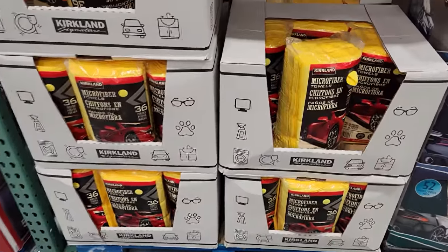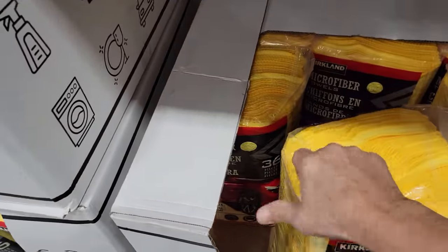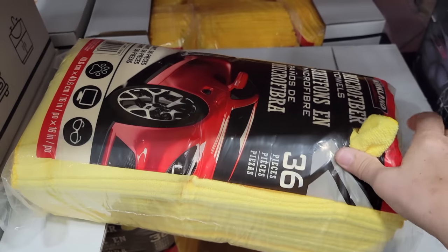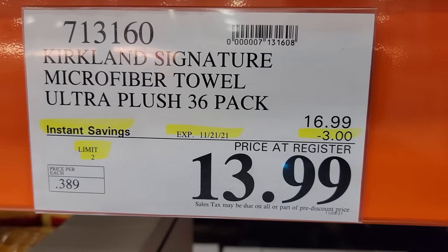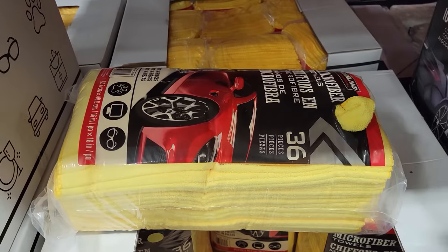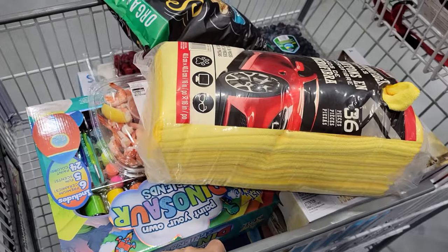Now we have the Kirkland microfiber towels — this is the 36-pack of the plush. These are nice — I've been buying these for years. They're big and thick, not like the thin cheap ones you might buy at Walmart or Target. These are on sale now, and they run this sale probably once or twice a year. It's down to $13.99. Whenever it drops in price I like to pick up another batch — adding to our Costco Black Friday haul.